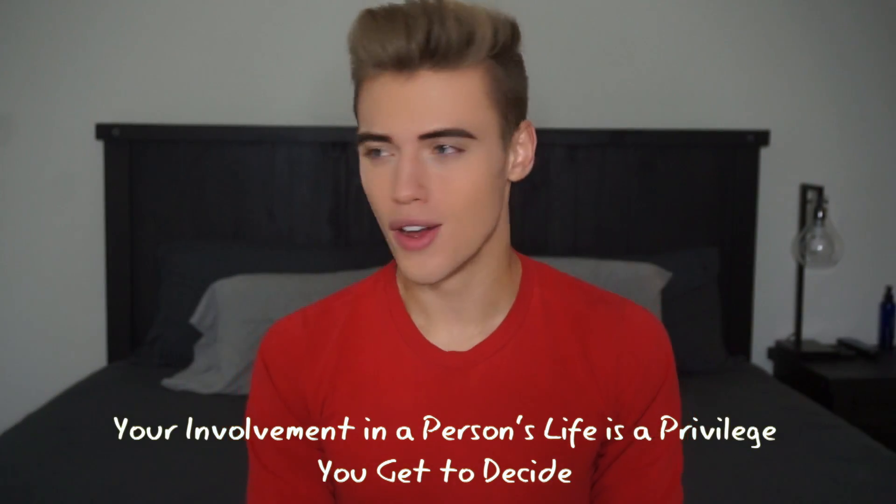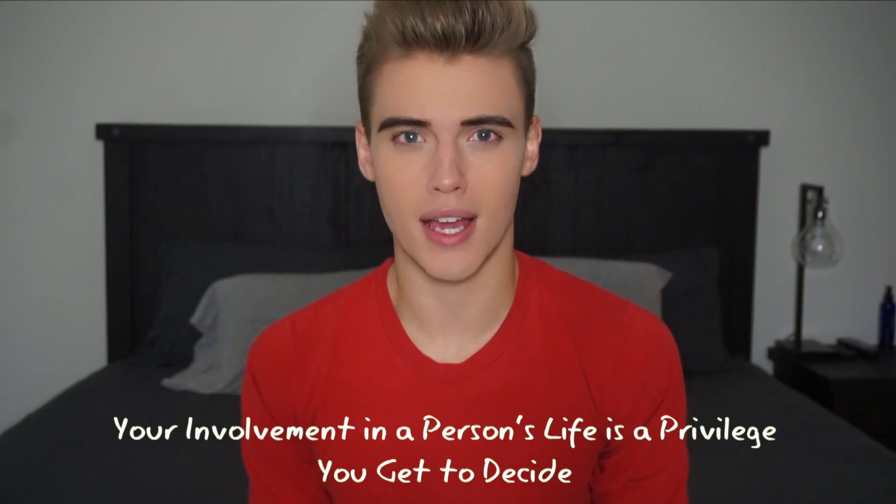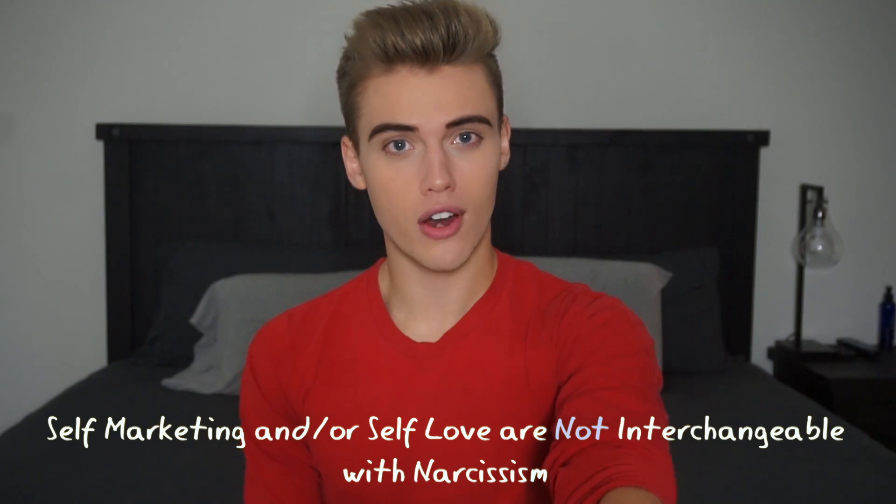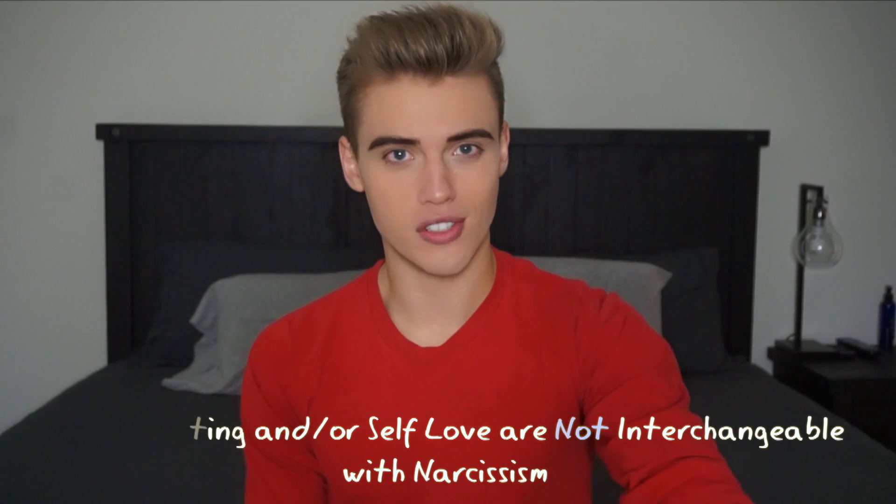Just because people put themselves on social media does not give anyone else an entitlement to that person, their attention, or their time. What drives me crazy is when people see me or my friends putting our lives on social media and think they're entitled to attention from us. There are people who send angry, threatening messages because I'm not responding to their DMs — I don't even check them that often. Everyone has their own lives and they have this thing called autonomy.